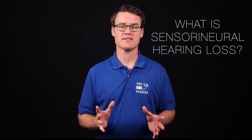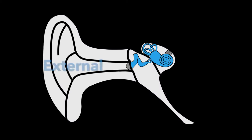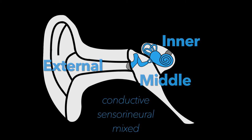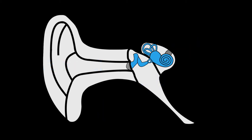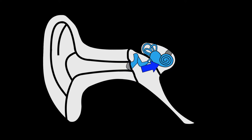Today I'm talking about sensorineural hearing loss in the inner ear. There are three parts of the ear: the external, middle, and inner ear. There are also three types of hearing loss: conductive, sensorineural, and mixed. Sound is collected by the external ear, sent down the ear canal to the middle ear where the eardrum and ear bones are located, and then this sound energy is transferred into the inner ear.